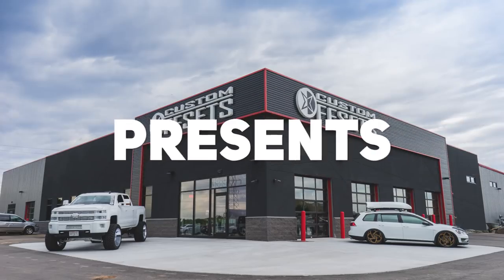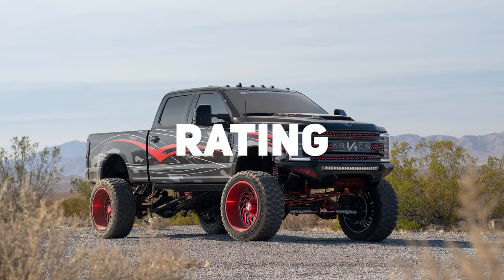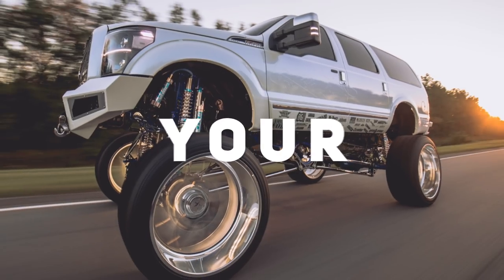Jack squat. So here we go, we're gonna jump into another episode of From the Gallery, rating on a scale of zero to 10 — 10 being the best, low number not so good.